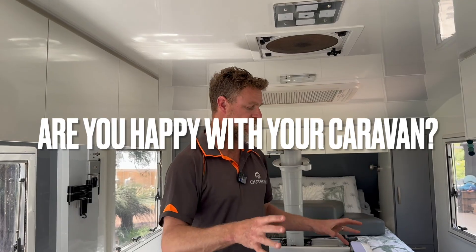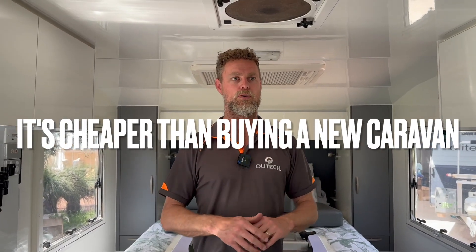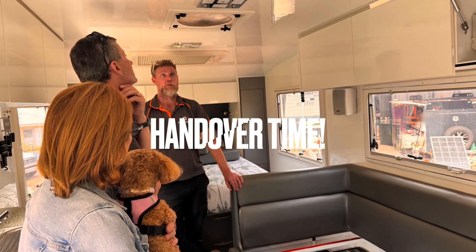This is one of those situations where a customer has a van they're very happy with but has a few problems electrically — the system might be getting a little bit old or they might not be getting as much charge as they potentially could be. So we go about doing a nice upgrade that brings the whole van up to the latest standards. Everything else in the van is perfect — these Zone RVs are really well fitted out from factory. These guys are coming to pick their van up today and we're really looking forward to handing it over. Cheers guys!